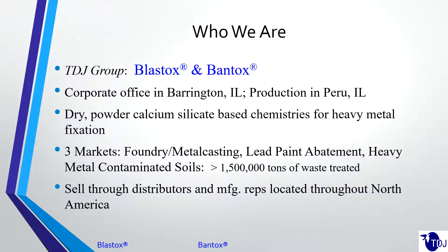We sell through distribution. We have distributors spread out throughout North America. So again, if there's some interest, contact us after the fact and we can discuss that with you.